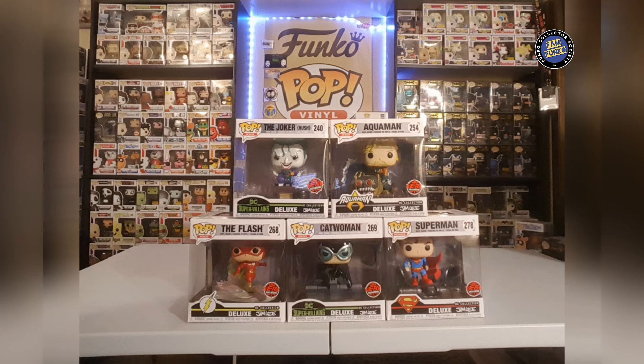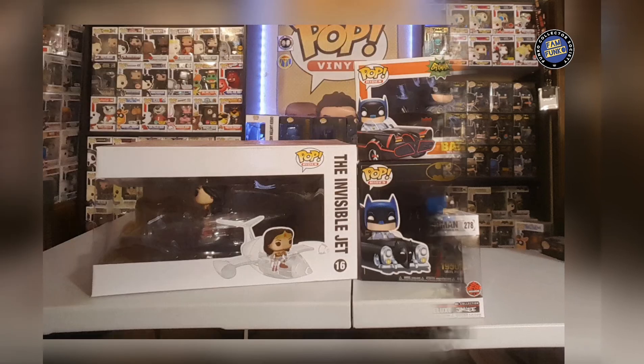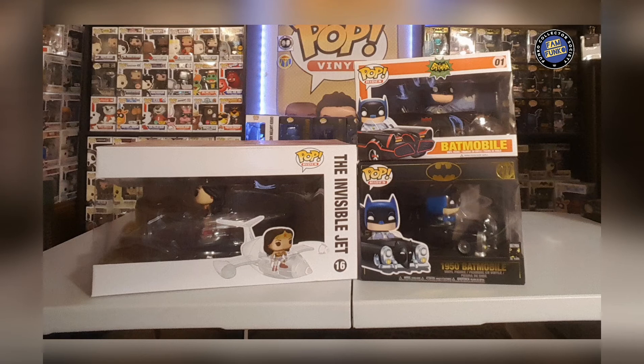Next up the Stanley Deluxes — I love these pops. We got the Joker, the Aquaman, the Flash, the Catwoman, and the Superman. I'm still in need of the Batman Hush and also the Wonder Woman, which was the last one released — I just haven't picked it up yet.